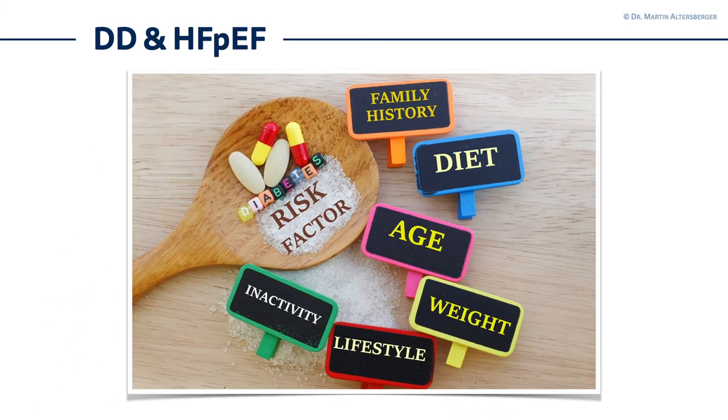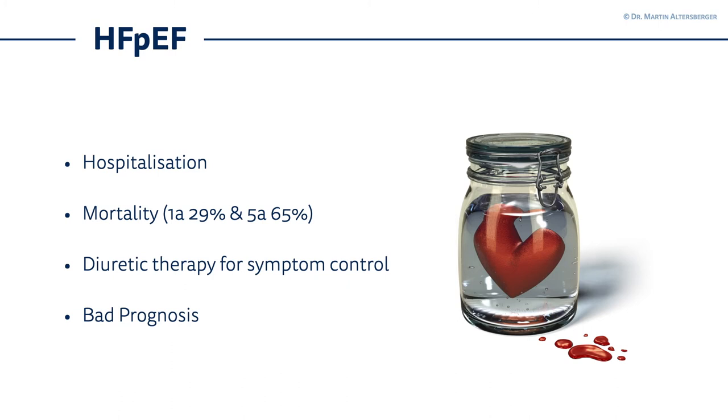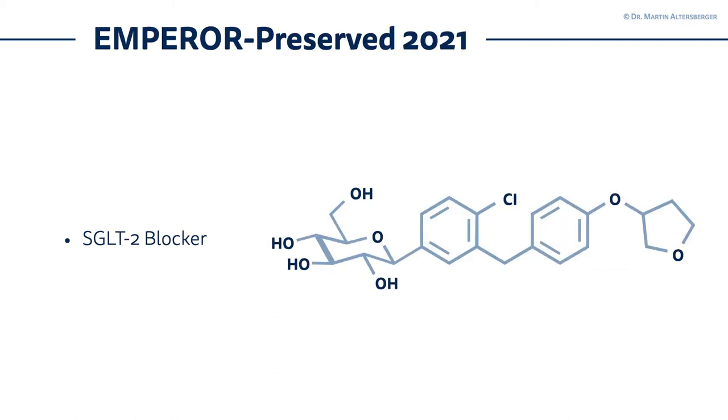There were some new developments in heart failure with preserved ejection fraction. Why is this so important? Because our population is aging — our hearts become small and stiff. Think about hypertensive heart disease, diabetes, and several cardiomyopathies where heart failure with preserved ejection fraction plays an important role. In these patients, hospitalizations, one-year mortality, and even five-year mortality are very high. Basically the only thing we could do was diuretic therapy for symptom control against dyspnea. Then the EMPEROR-Preserved study from 2021 introduced SGLT2 inhibitors to the treatment of heart failure with preserved ejection fraction.